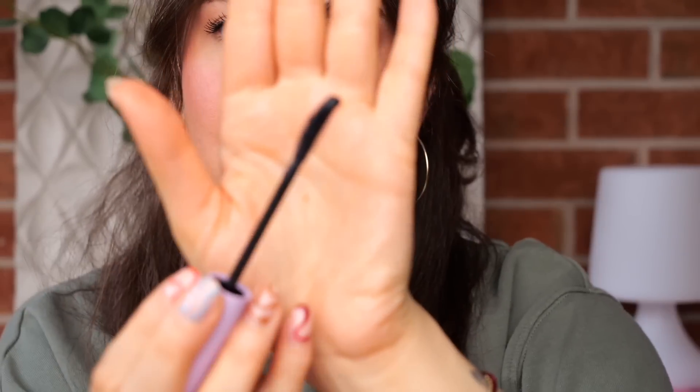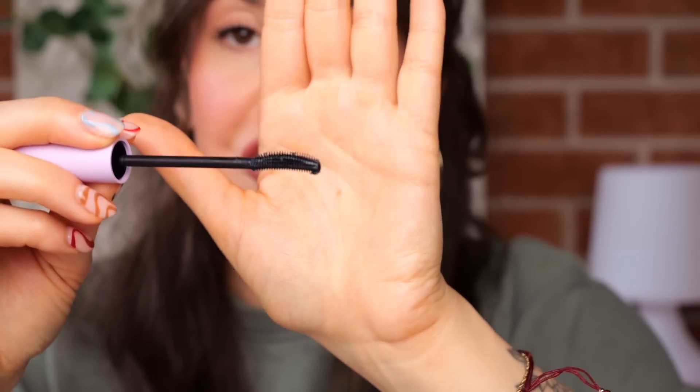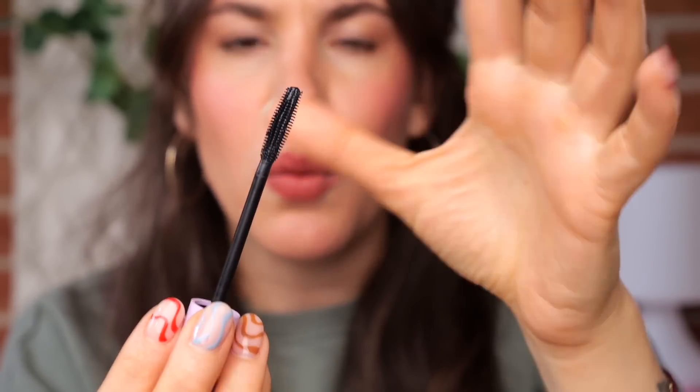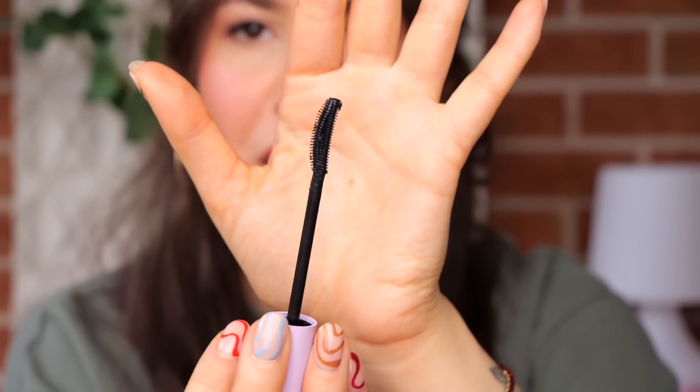The wand is also great. It has a curve to it which does a fantastic job of lifting and curling the lashes and holding the curl. It also has this really interesting flexible wand situation with a kind of opening in the middle. I can go on and on — I don't see how I'll be using any other mascara anytime soon. It's that good. 10 out of 10, 11 out of 10, 12 out of 10 — would recommend.